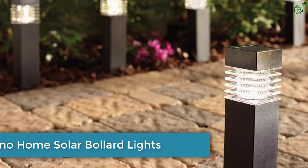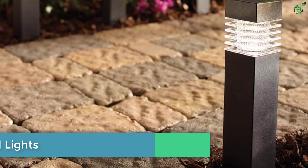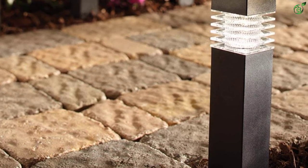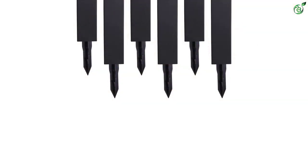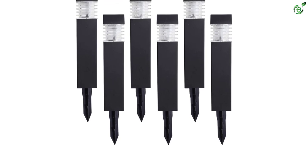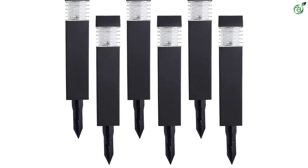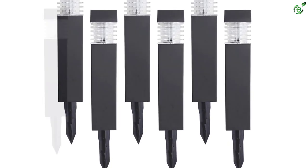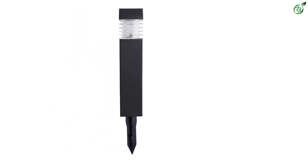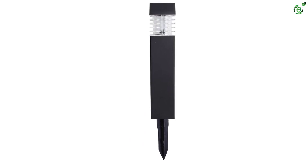Number 4: Sterno Home Solar Bollard Lights. Even though Sterno Home is a lesser-known brand of solar products, all of its offerings can be a quite good option for those looking for high-performance products like solar bollard lights. Sterno Home's GL42077 solar bollard light pack is in the fourth position in this list, as these are perfect for all-night usage. This pack offers a total of six lights, although these solar bollard lights have an average height of 11 inches, which is a bit lower than others.